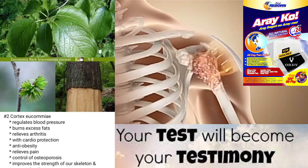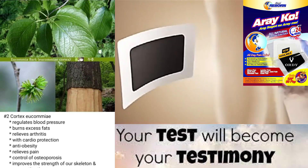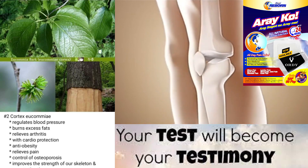Preparation: Cortex yukami is prepared by removing the bark from the tree and drying it in the sun. It is then sliced or ground into a powder. The powder can be used to make tea or can be taken in capsule form.